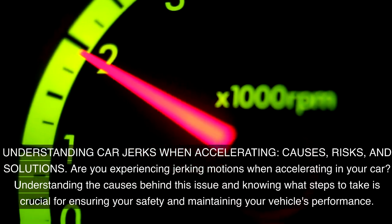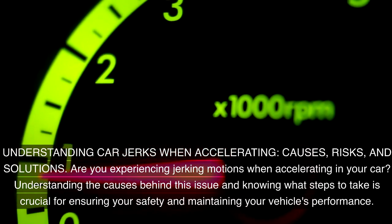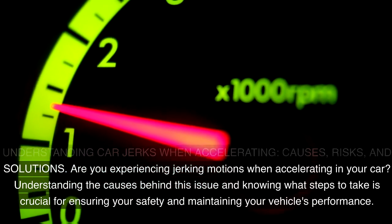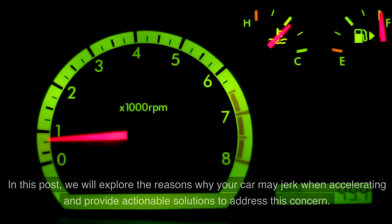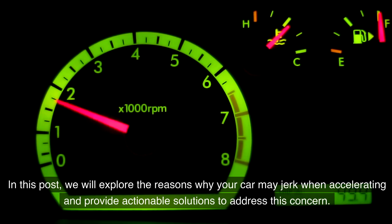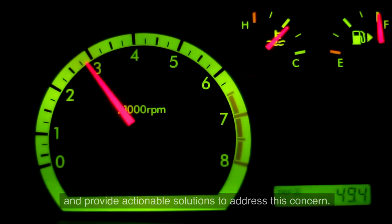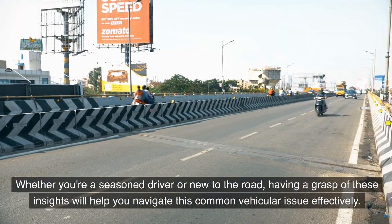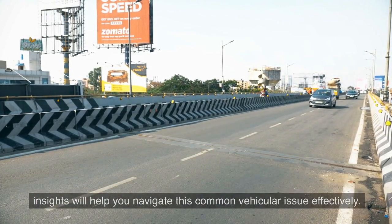Are you experiencing jerking motions when accelerating in your car? Understanding the causes behind this issue and knowing what steps to take is crucial for ensuring your safety and maintaining your vehicle's performance. We will explore the reasons why your car may jerk when accelerating and provide actionable solutions. Whether you're a seasoned driver or new to the road, these insights will help you navigate this common vehicular issue effectively.